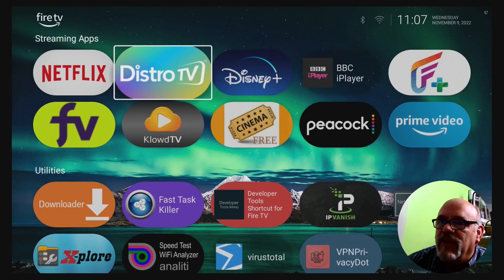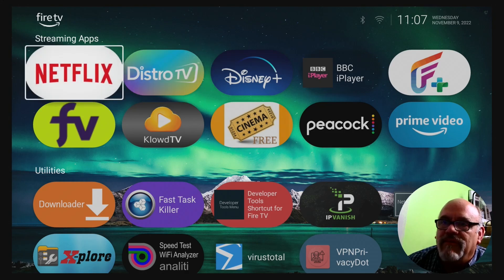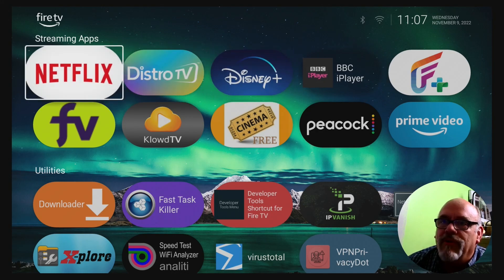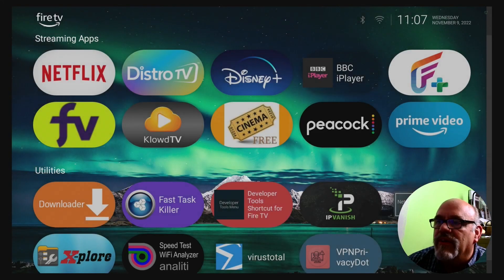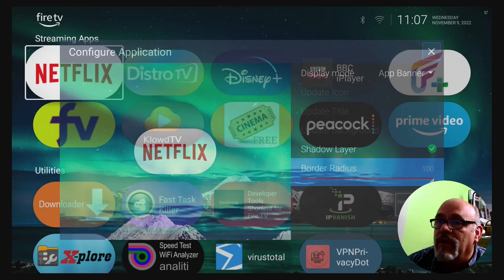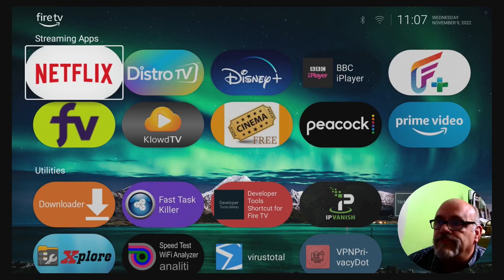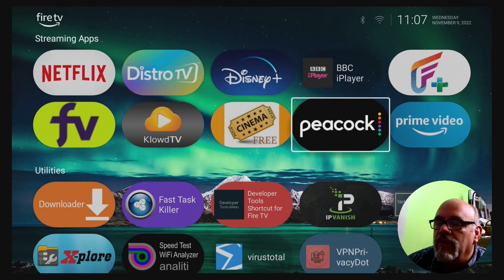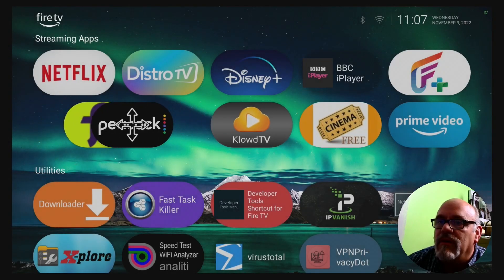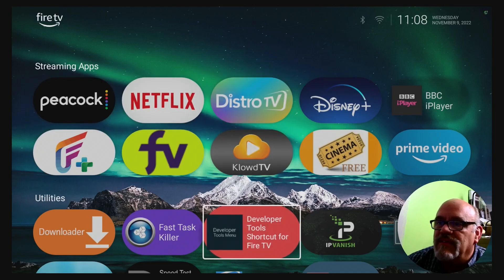All of these apps can be fully configured. The icons can vary, you can change the text on some of these, you can change the background on them, and even the shape. For example, if I long press the Netflix app and go to Configure, you can go down and change the radius around it — you can make it square or keep it round. I kind of like the round look. All sorts of other options are available for the apps, and you can move them around as well. If you want to move, say, Peacock because you use it more often, you can long press the Peacock app, hit Move, and move it wherever you want — and drop it. It's as simple as that.